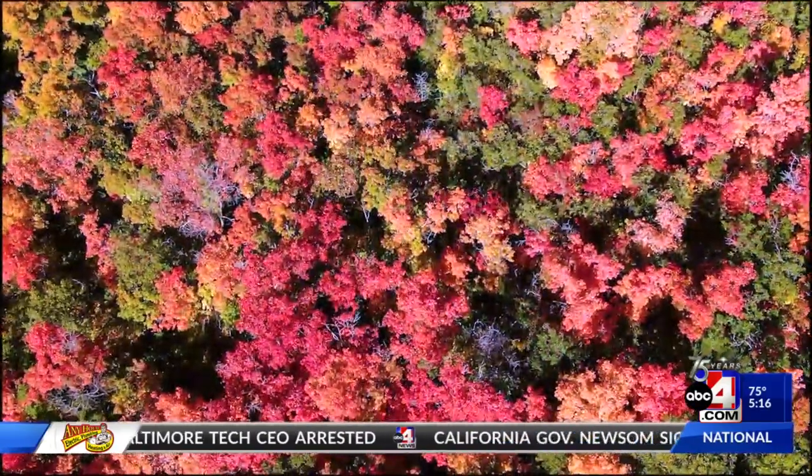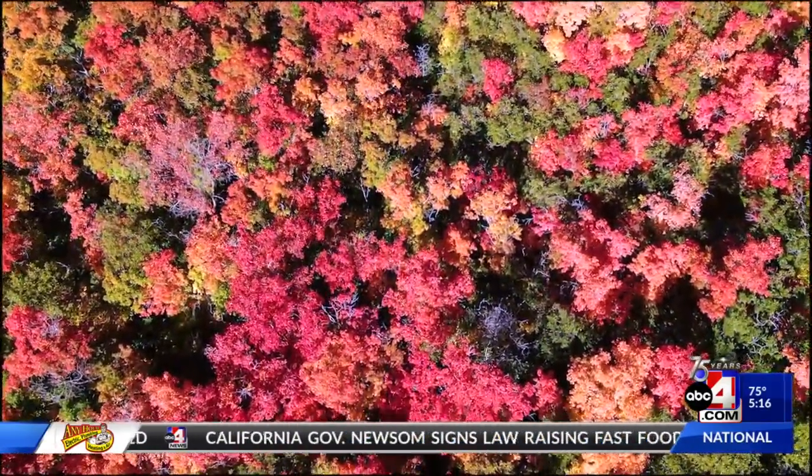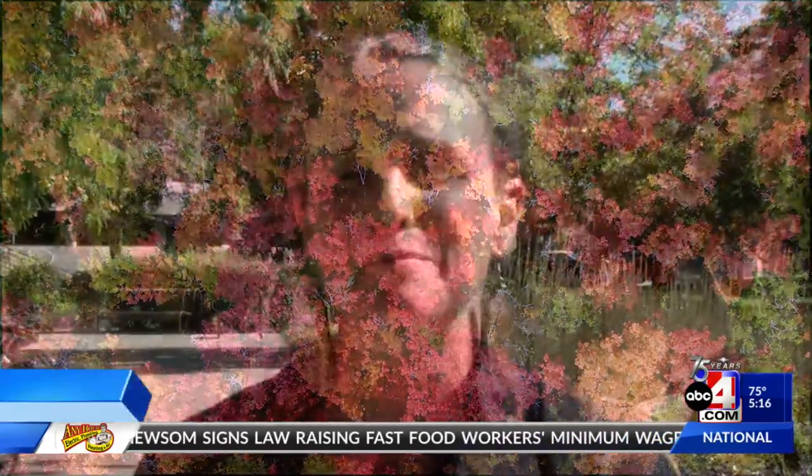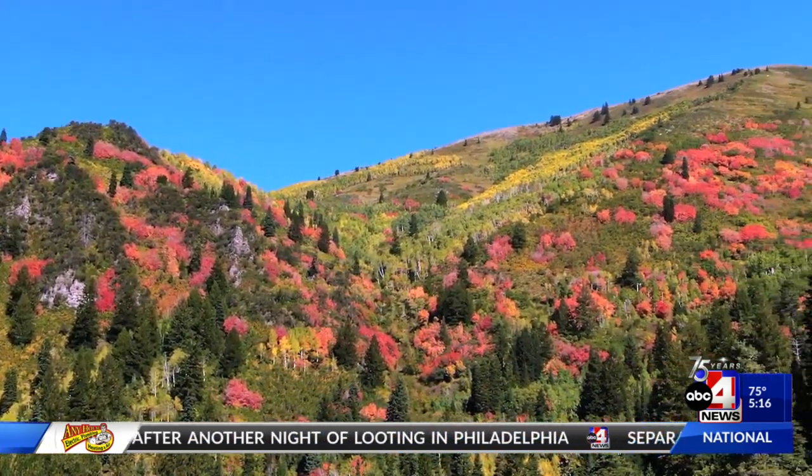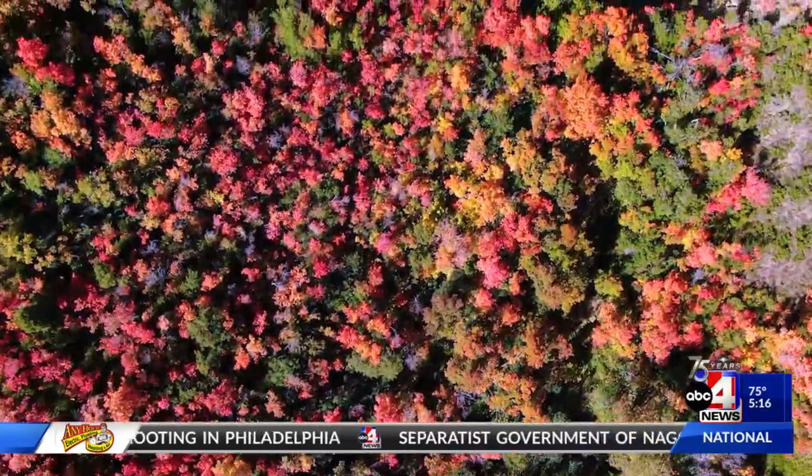Early fall is typically the best time to see changing leaves in northern Utah. Anticipating this year that peak color is going to be somewhere around the end of September and beginning of October for northern Utah, and then for southern Utah, mid-October to early November should be peak.